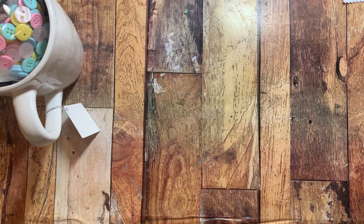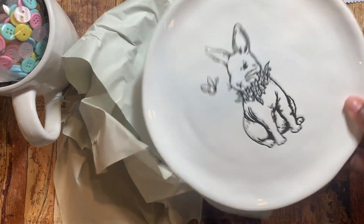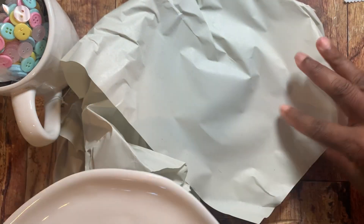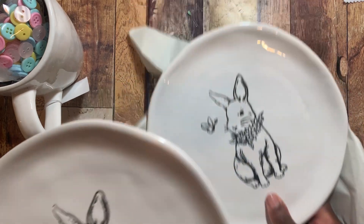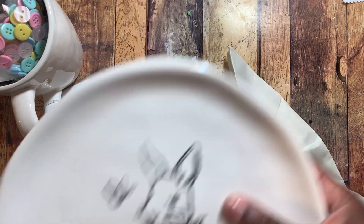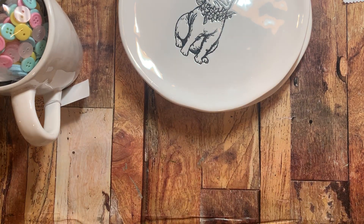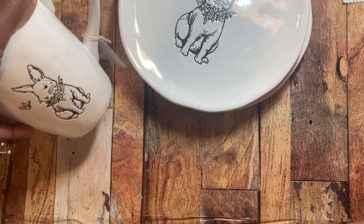The next thing I picked up was these bunny plates — how cute are these! Oh my gosh. They match the cup, and I did pick up two. The bunny plates were regular $7.99, so they were $1.60. And then the cup was also $1.60. So pretty, I love it, so cute.